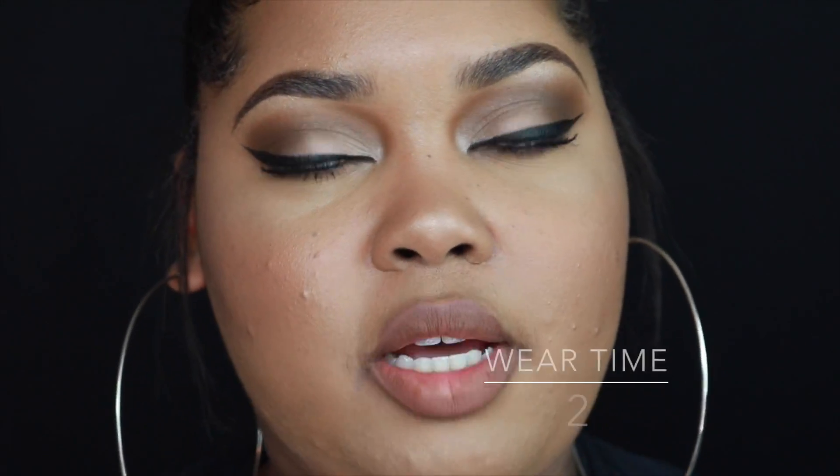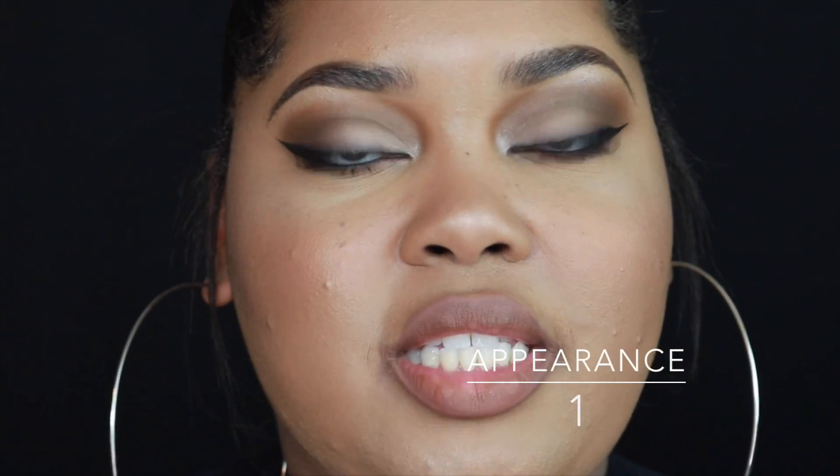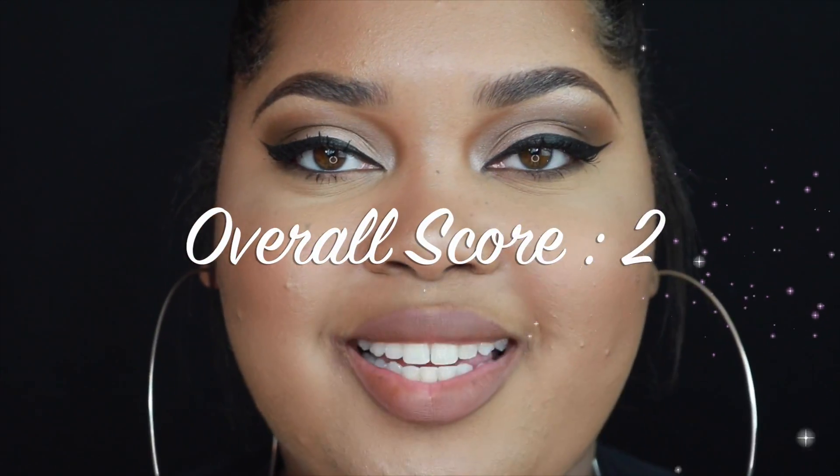Time for the final judging. For wear time I'm giving this a 2 — around the 3-hour mark it pretty much started going away in the center of my lips. For appearance I'm giving it a 1 — it's definitely very faded off my lips. The overall rating for this liquid lipstick is shown on screen.